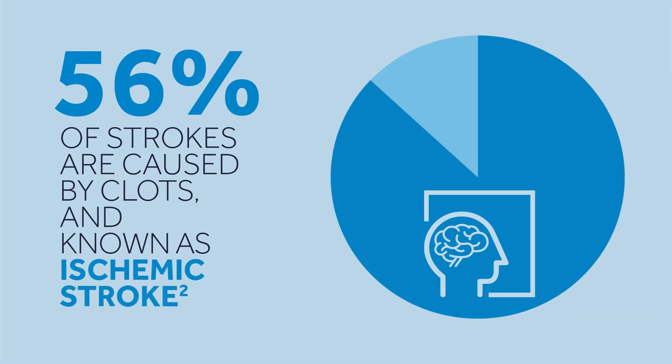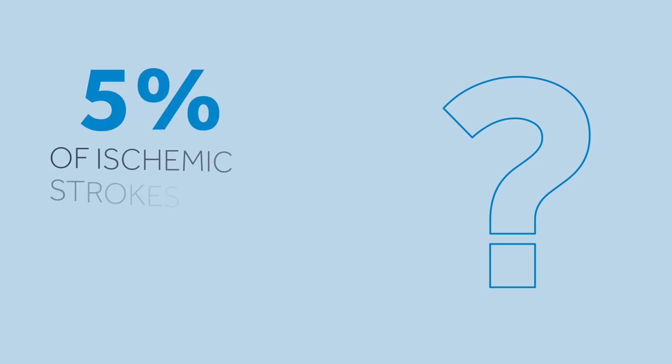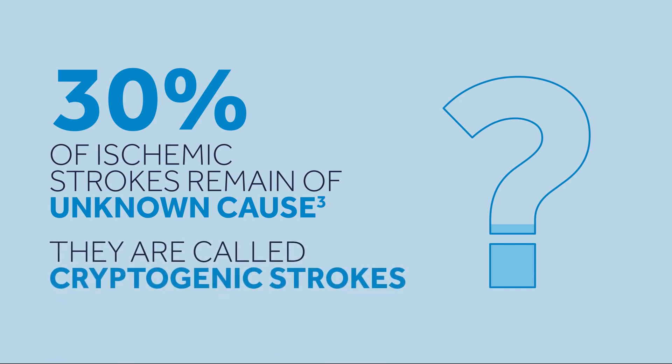About 87% of strokes are caused by a clot interrupting the blood supply to the brain, and this type of stroke is known as ischemic stroke. Despite intensive workup, 30% of ischemic strokes remain of unknown causes. They are called cryptogenic strokes.